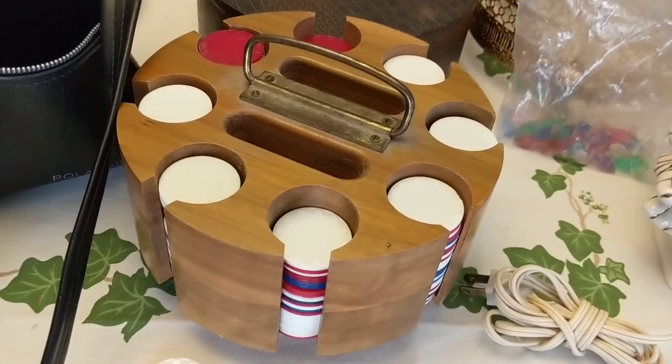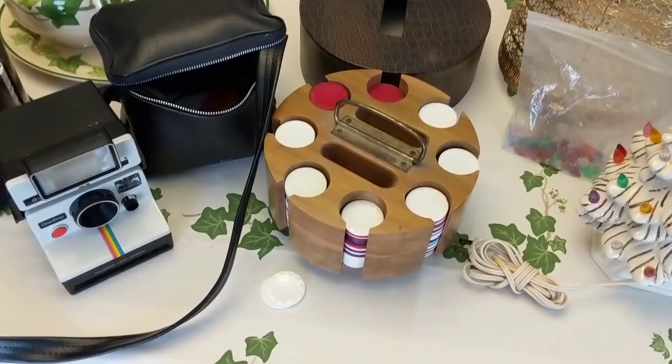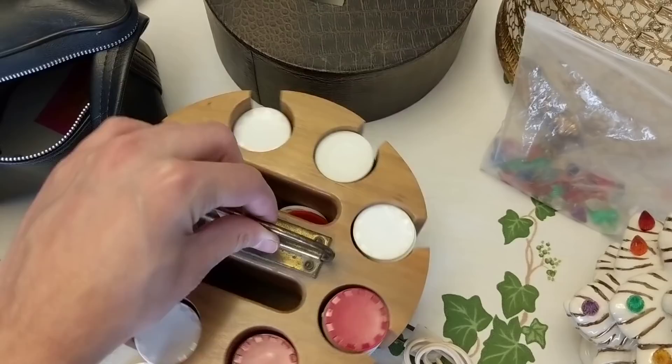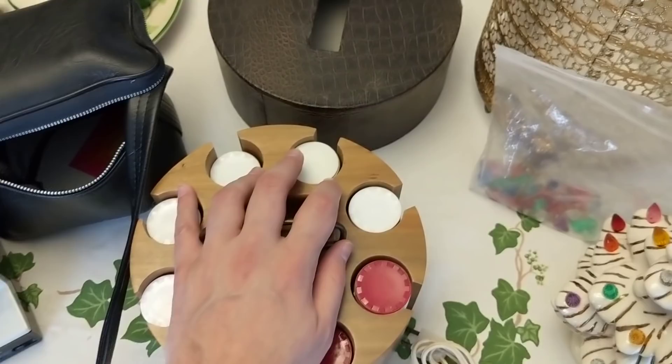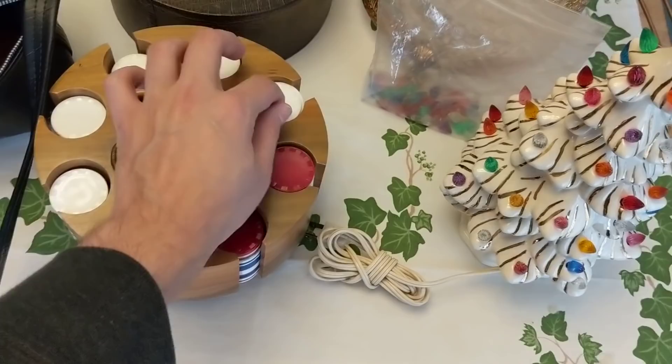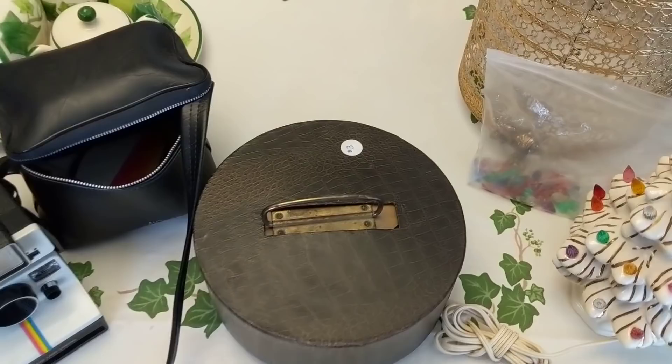Here we have another poker set — this one is older. I paid three dollars for it. I actually bought another one of these at the same place about a month ago, and that first set is listed online right now. I'm not happy with how this one swivels — it's not as smooth — and it doesn't come with cards. I might try it out in the booth. With winter coming up this is good indoor activity.